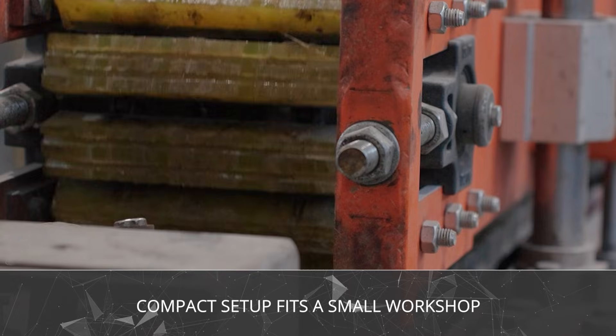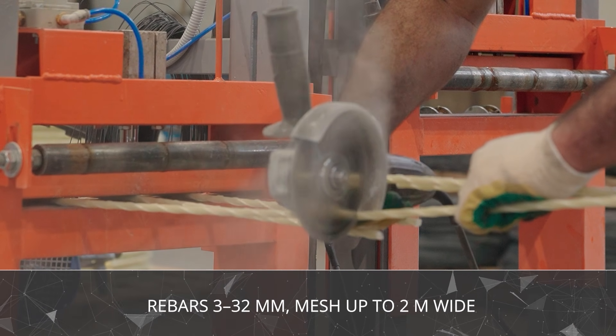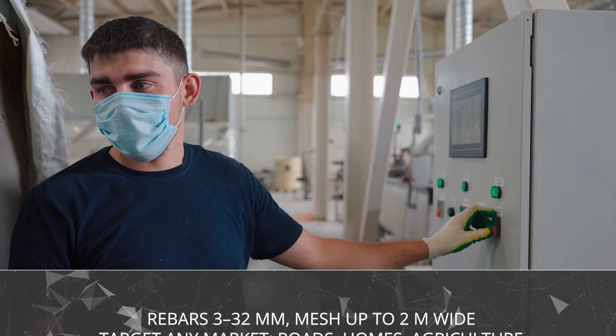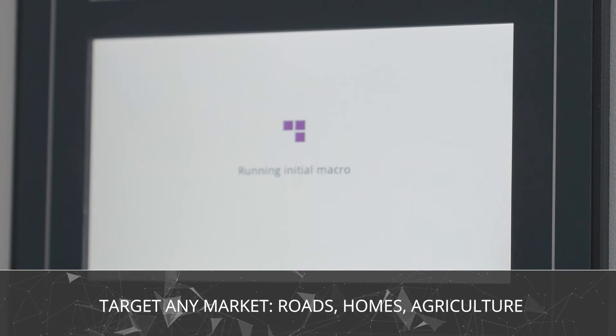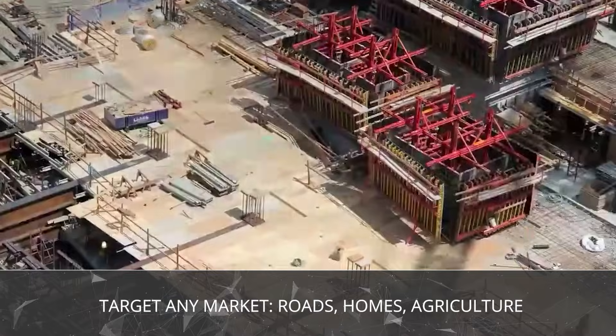You don't need a huge plant. Our machines can produce rods from 3 to 32 millimeters and composite mesh up to 2 meters wide. With this equipment, you can tap into multiple markets at once: housing, roads, agriculture, and industrial projects.